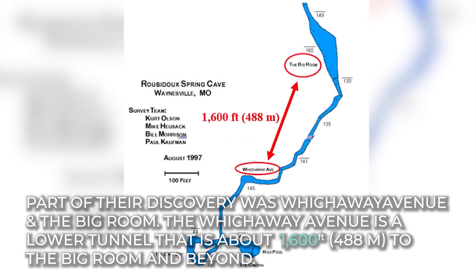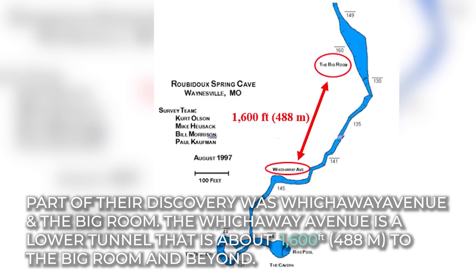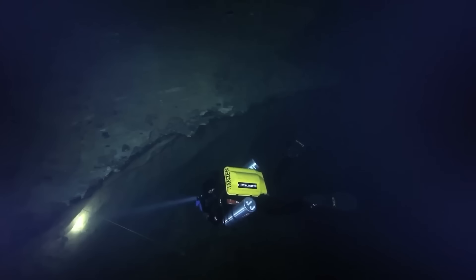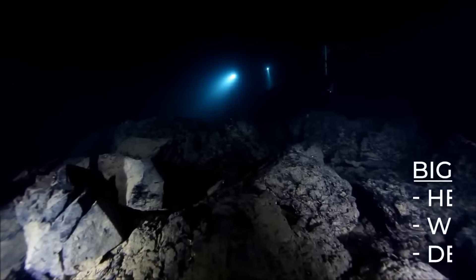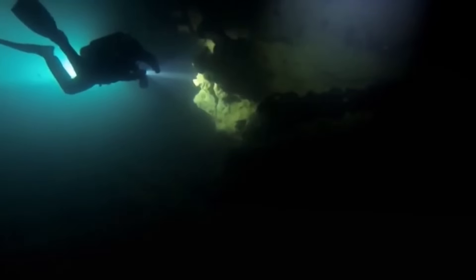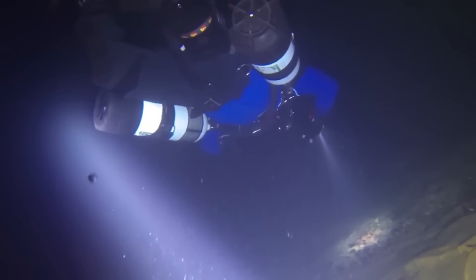Witchaway Avenue is a lower tunnel that is about 1,600 feet to the Big Room and beyond. It's also about 150 feet deep and about 4.5 feet high. The Big Room has now become a place every diver wishes to visit — it is about 40 feet in height, 80 feet in width, and has a constant depth of about 160 feet. On August 23, 2003, three divers decided to explore the Big Room at a depth of 165 feet and as far as 1,400 feet from the cave's entrance. The divers were Stephen Weibrocht, Ron Shirley, and John Davis — all certified and permitted to explore the cave with the right equipment.